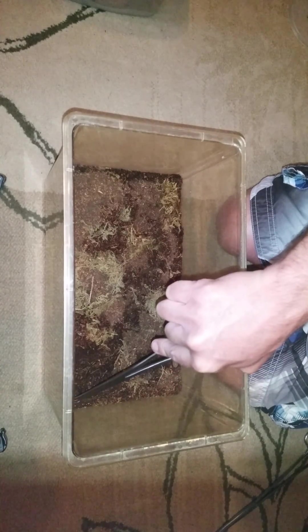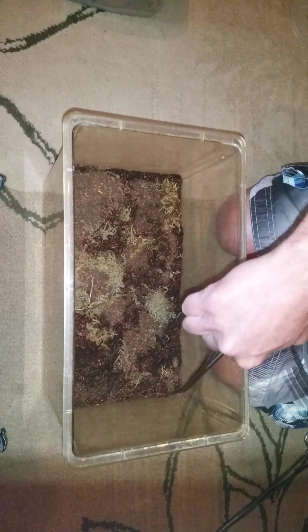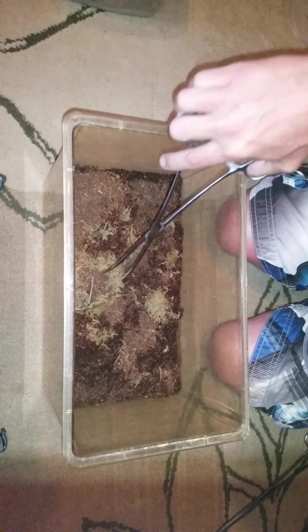I have a catch cup because these guys are so quick. I don't think he can get this high — his old enclosure was around the same height and he couldn't get out, but who knows. He's going to molt and gotten bigger.